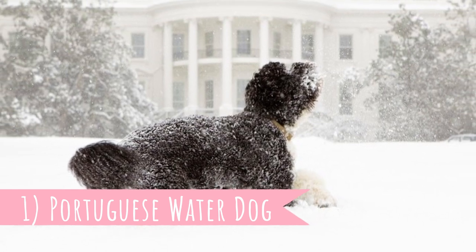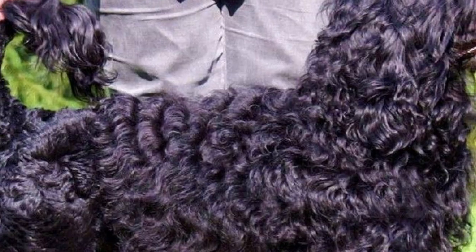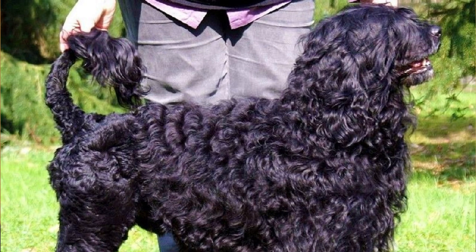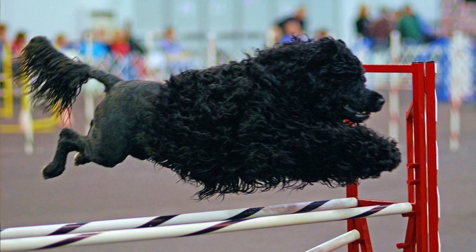Number 1: Portuguese Water Dog. The last dog in this video is the Portuguese Water Dog, which is by the way the correct answer to our quiz, because they lived in the White House during the Obama presidency. They are well known for their thick curly coat. It's another hard-working breed and they were most often used to herd fish into fishermen's nets and retrieve broken nets. If you would like to know more about this amazing breed, there is a link in the description to another video which is just about the Portuguese Water Dogs.